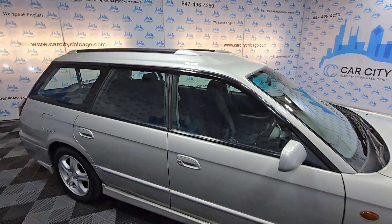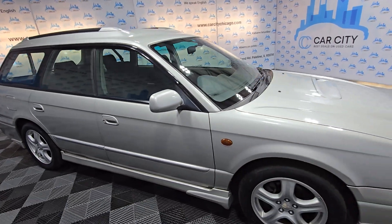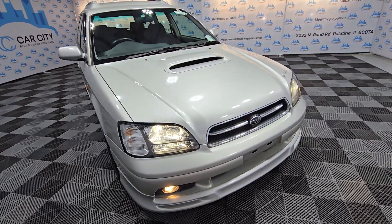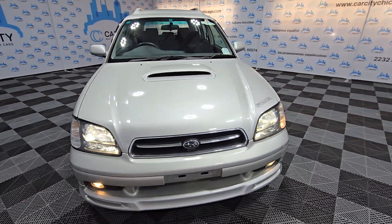There are no problems at all, maybe a few very, very minor scratches, but nothing serious at all. And again, it is a '99, but super clean.